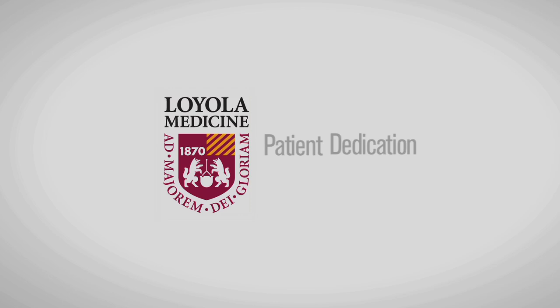A patient comes in to a dermatologist with a problem, and whether it's mild or severe, it's something that is affecting their life. They have given me the trust and given me the opportunity to participate in their care to ensure that they're getting the correct treatment and the right care that they need here at Loyola.